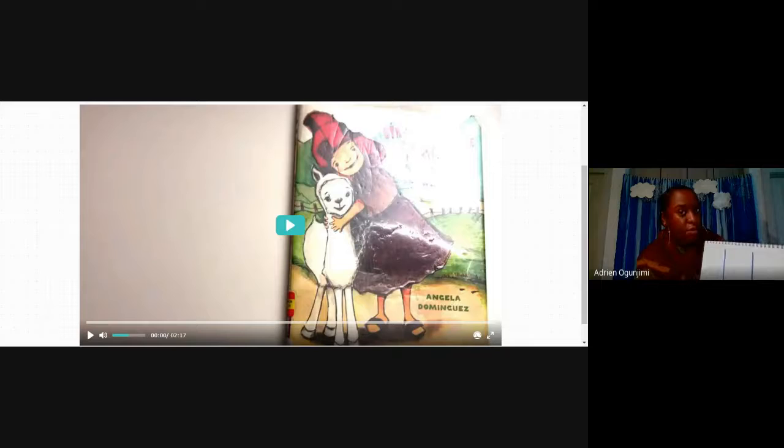For my kinder friends who are going to the first grade, I would like to see a picture and a sentence. So push yourself to give me a picture and a sentence. All right guys, let's get started with the book.